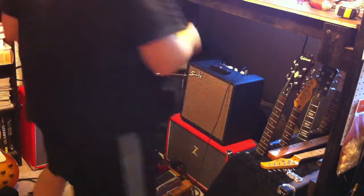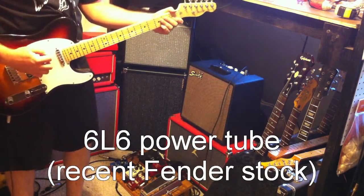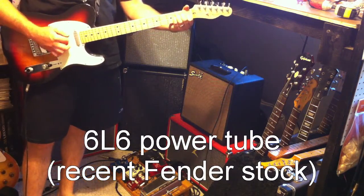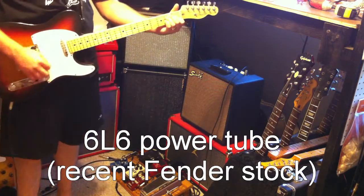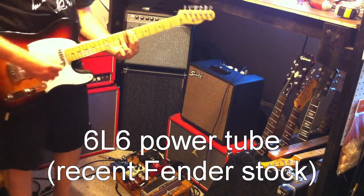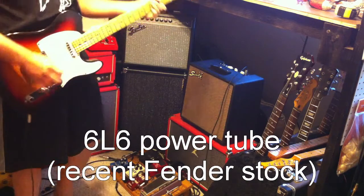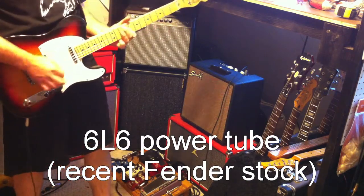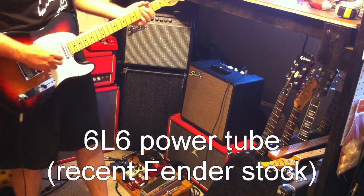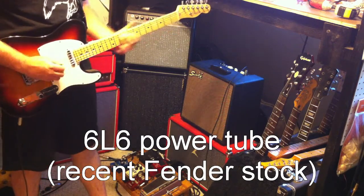Okay, 6v6 power to JBL speaker, Telecaster. Got the tone rolled back still. I'll go for the JBL.